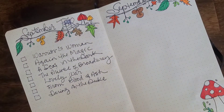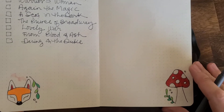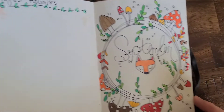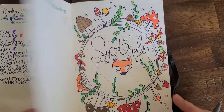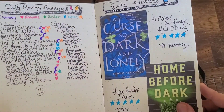All right, and that completes this month's spread. It's all done — just have to fill it out as I read and as I buy books. I'm going to try and do a little better about not buying as many books in September; we'll see how that goes. And then I'm going to take you back through the previous month so you can see what it looks like when it's all filled out.